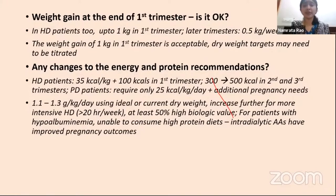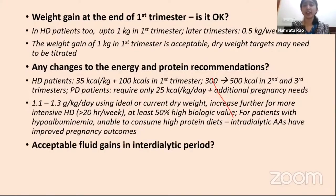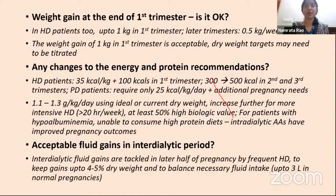Acceptable intradialytic fluid gains are extrapolated from the non-pregnant population, though we tackle fluid gain by increasing dialysis frequency. Keeping gains up to 4–5% of dry weight and balancing necessary fluid states as in normal pregnancies should be sufficient.